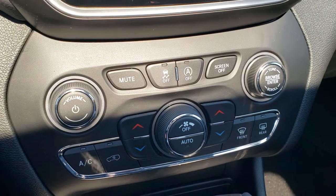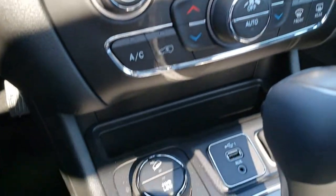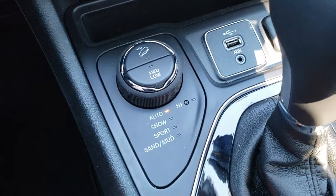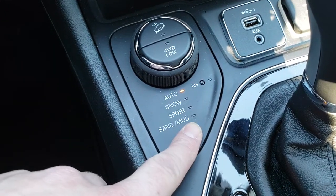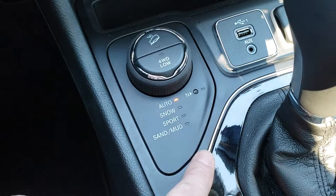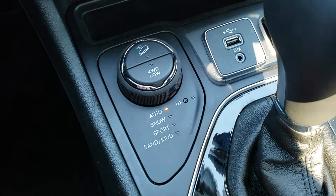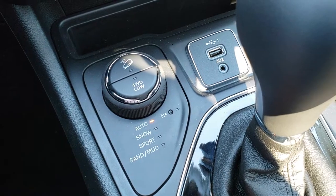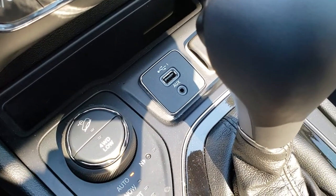It has stability control and a start-stop feature which you can turn off. It has dual climate control. There's your Active Drive 2 system, and the biggest things to notice are that it has auto, snow, sport, sand, and mud terrain settings. With Active Drive 2 you also get a neutral feature for flat towing, a 4WD low feature, and a downhill assist control — which you do not get with Active Drive 1.